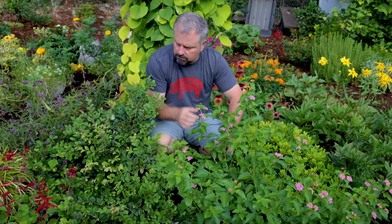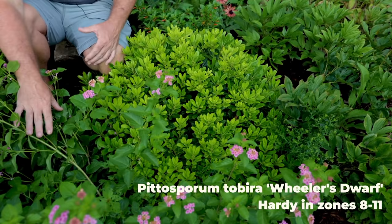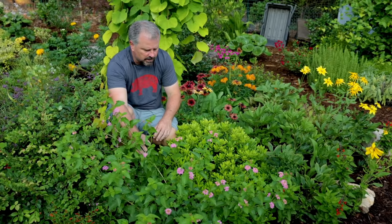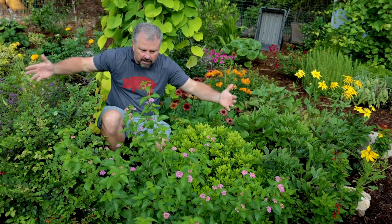The last plant I'll point out is this dwarf pittosporum, which is doing exactly what I wanted it to do — give me something low, compact, evergreen, and unchanging. This one will flower in the spring when it matures a little bit. Dwarf pittosporums are a little slower to flower, and the flowers are fragrant, but I'm not really growing it for the fragrant flowers. It's just this perfect little low dome in the midst of all the other chaos that is this bed.